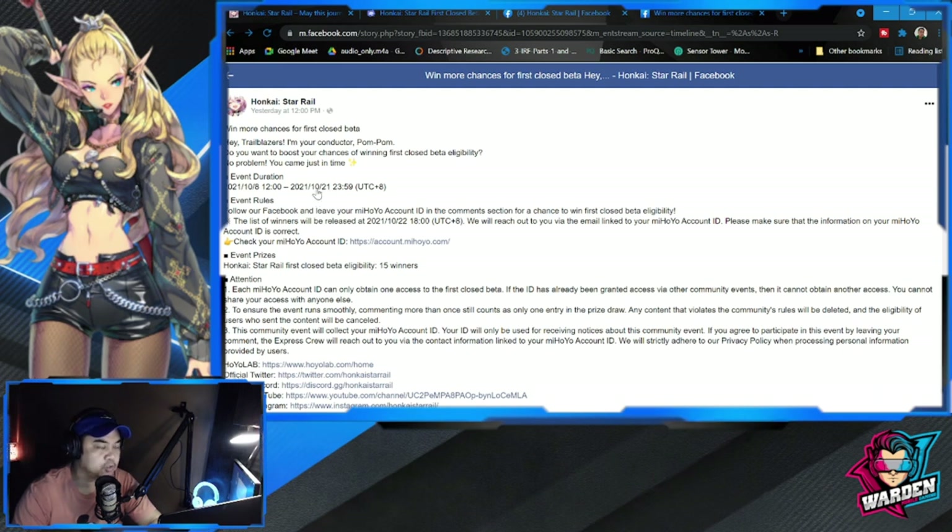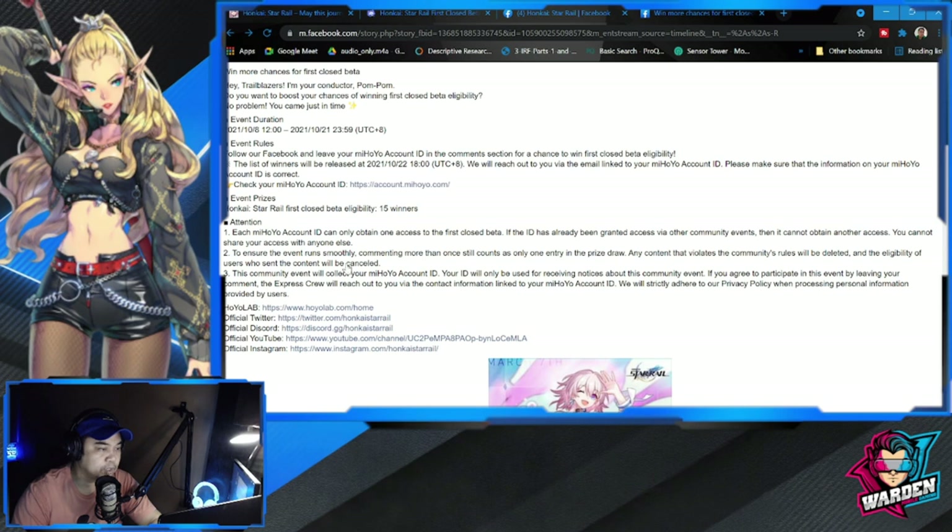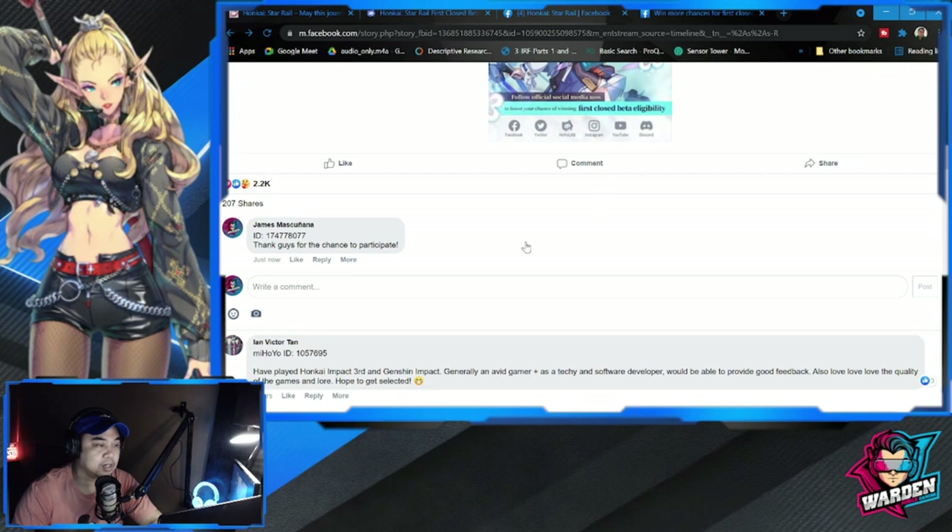The sign up event runs from October 10 until October 21. Event rules: you have to create your own miHoYo account and have your miHoYo ID. There will be a raffle — 15 winners will receive first closed beta eligibility. Follow their Facebook page and leave your miHoYo account ID in the comment section for a chance to win, giving you a better chance of participating.